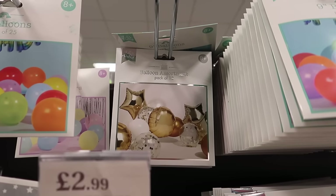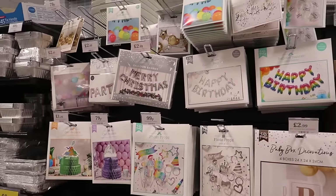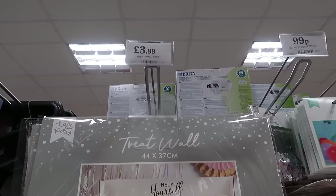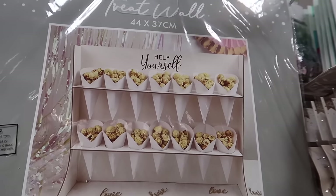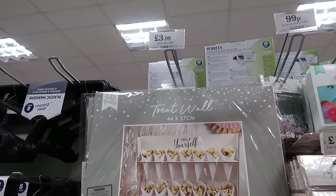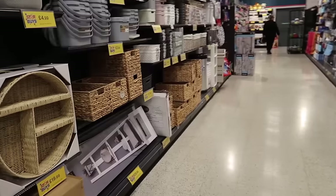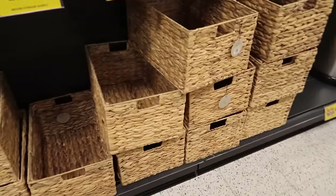I'm always an advocate for these sets here - I think they are such good value for money at around £1.49 to £1.79. I definitely haven't seen this before - £3.99 - look at this treat wall! That is such a good idea, it's got popcorn in it but obviously you could put whatever you want. That's so cute.